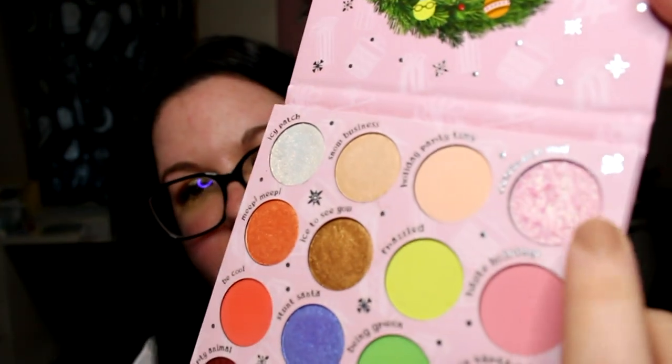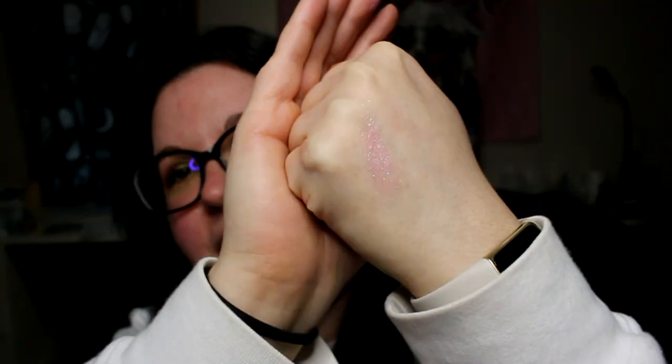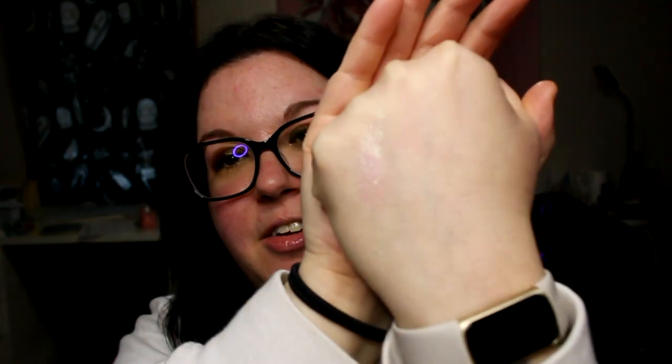The Holidays palette from ColourPop — I've been disappointed in a lot of their stuff lately but this palette has been amazing. Especially this color, Celebrate Moi, which is a metallic baby pink with so much sparkle. You have to apply it with your fingers because it doesn't pick up well on a brush. I had it on this morning and it was so pretty — it's pink with almost a multi-chrome green and blue shift to it. The palette as a whole is awesome for this time of year but that color is my absolute favorite.